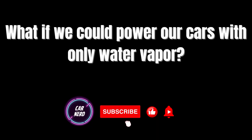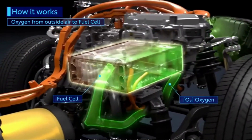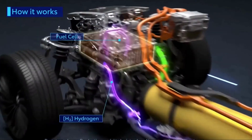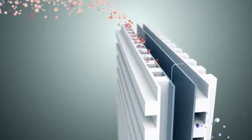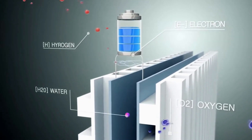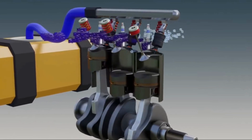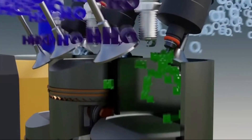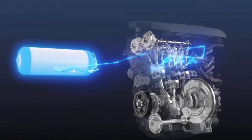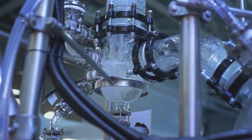Hyundai's hydrogen engine harnesses the power of fuel cell technology. It starts with the intake of hydrogen gas, which is directed to the fuel cell stack. The fuel cell stack contains layers of proton exchange membranes and catalyst-coated electrodes. As hydrogen molecules pass through the membrane, they split into protons and electrons. The protons combine with oxygen from the air, while the electrons are directed through an external circuit, creating electrical current that powers the vehicle's motor.